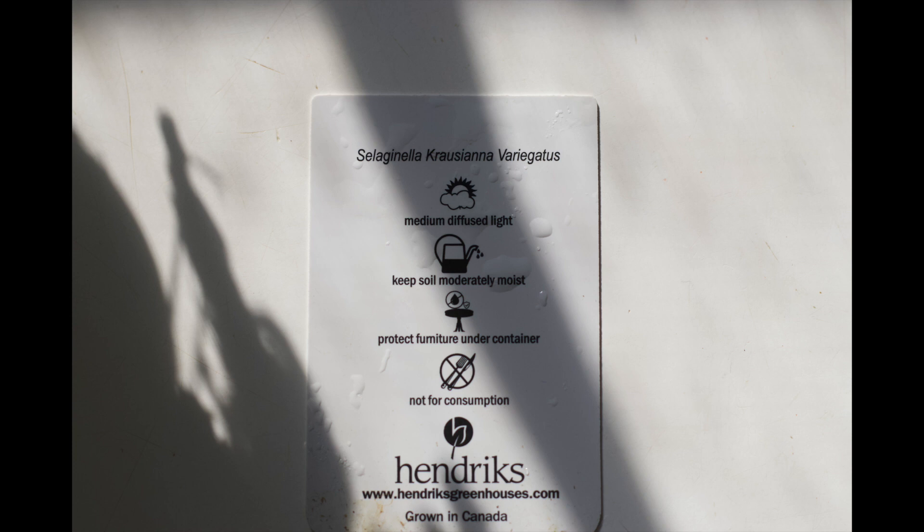Today the little house plant we'll look at is Selaginella kraussiana variegatus.